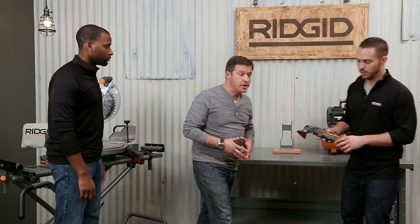Rigid is really blowing it out of the water for Father's Day. If you see anything you like, just check out the link. And remember, all these tools are sold at Home Depot. Cheers!